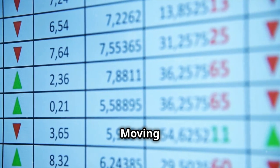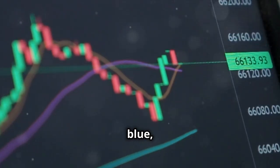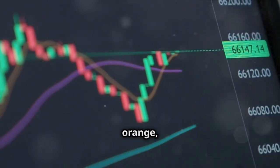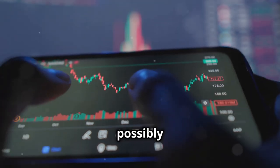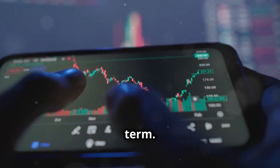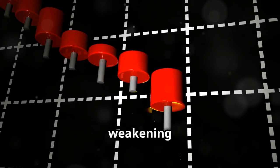MACD — the moving average convergence divergence. The MACD line, which is blue, has crossed below the signal line, which is orange, and this is a bearish crossover. This suggests weakening upward momentum and possibly a downtrend forming in the short term. The histogram has also shifted to negative territory, confirming the weakening momentum.